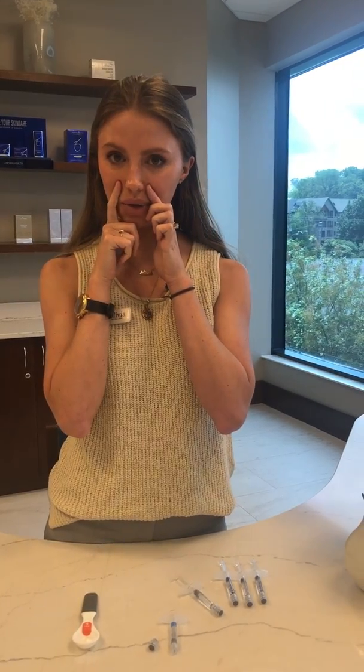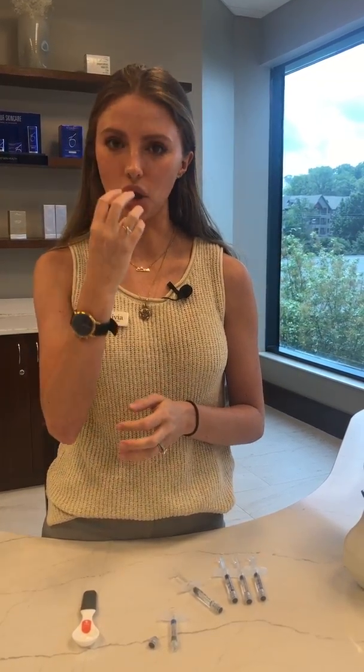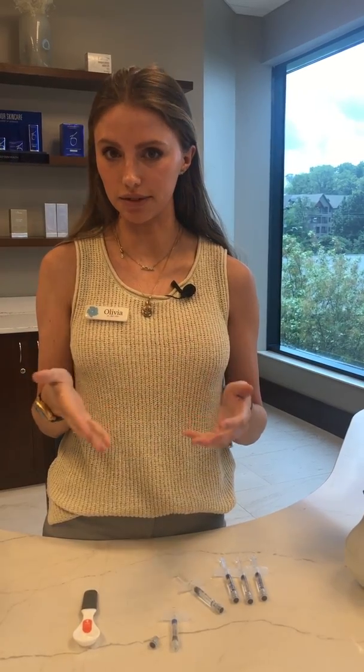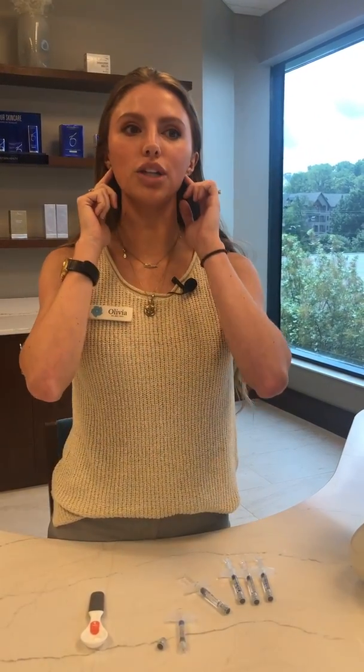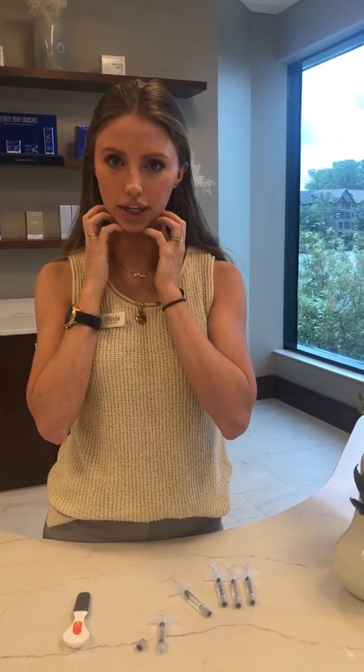So if she wanted lips, we'll do the lips and wait on cheeks and nasolabial folds. One syringe is perfectly reasonable for lips because this is a small area — one syringe can actually make a big difference. But for another example, if someone wants jawline and chin, you're going to need multiple syringes. This is a really large area.